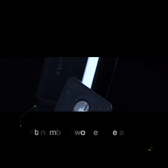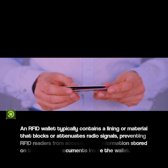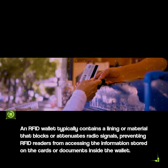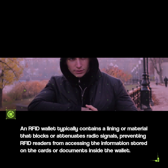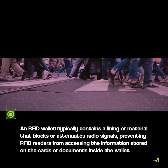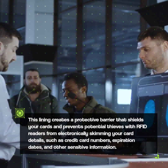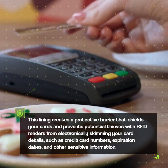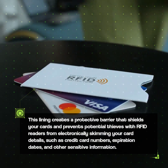At Number 2 we have an RFID Wallet. An RFID wallet typically contains a lining or material that blocks or attenuates radio signals, preventing RFID readers from accessing the information stored on the cards or documents inside the wallet. This lining creates a protective barrier that shields your cards and prevents potential thieves with RFID readers from electronically skimming your card details, such as credit card numbers, expiration dates, and other sensitive information.